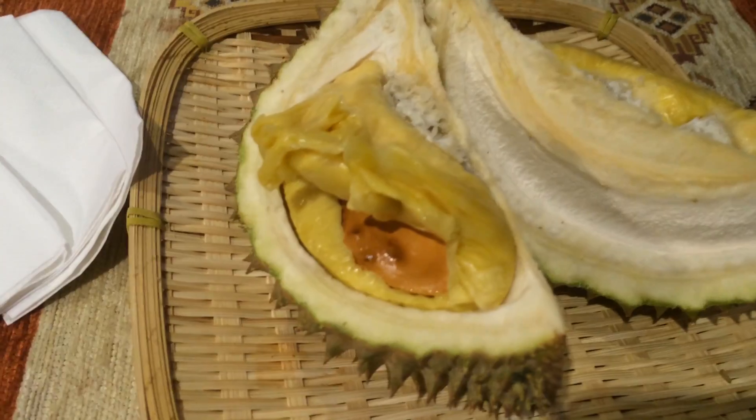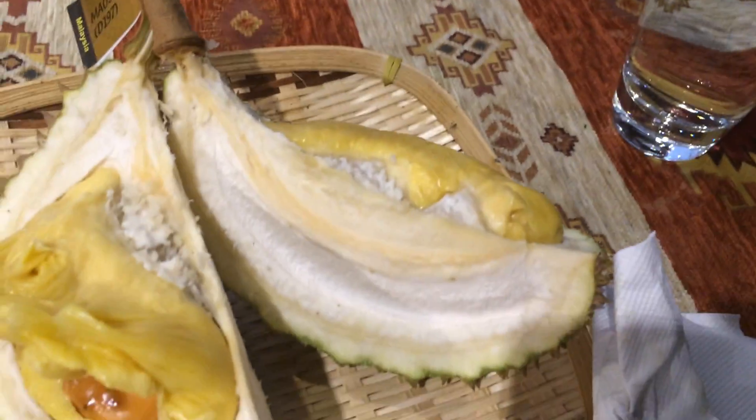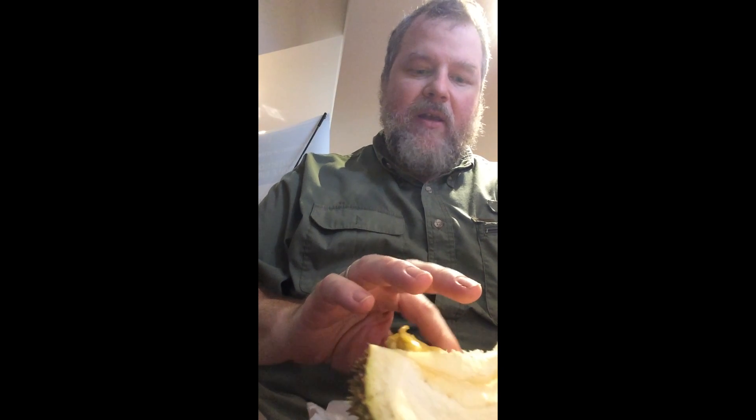They cut it open for me — the yellow stuff you see is the fruit, so they chopped that up. The taste of durian is very fruity, a little tangy but not much. It's really not bad at all. There's a creaminess and fruitiness to it. It hangs on your tongue a little bit, like a blue cheese. The smell is fruity with a little rotten note, but not bad.